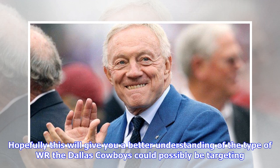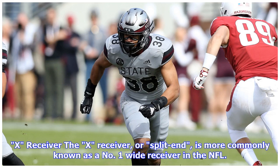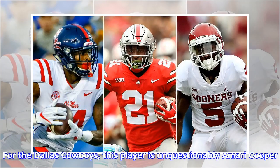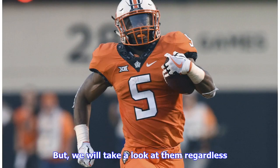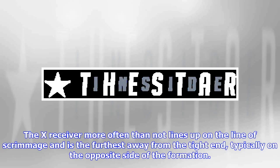The X receiver, or split end, is more commonly known as a number one wide receiver in the NFL. For the Dallas Cowboys, this player is unquestionably Amari Cooper. With him on board and more than likely about to receive a contract extension, it's highly unlikely the Cowboys are looking to draft this type of receiver. But we'll take a look at them regardless. The X receiver more often than not lines up on the line of scrimmage and is the furthest away from the tight end, typically on the opposite side of the formation.